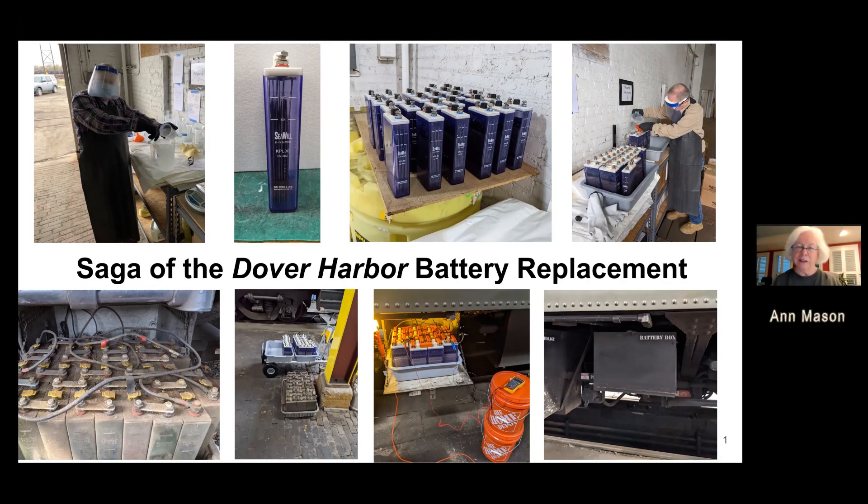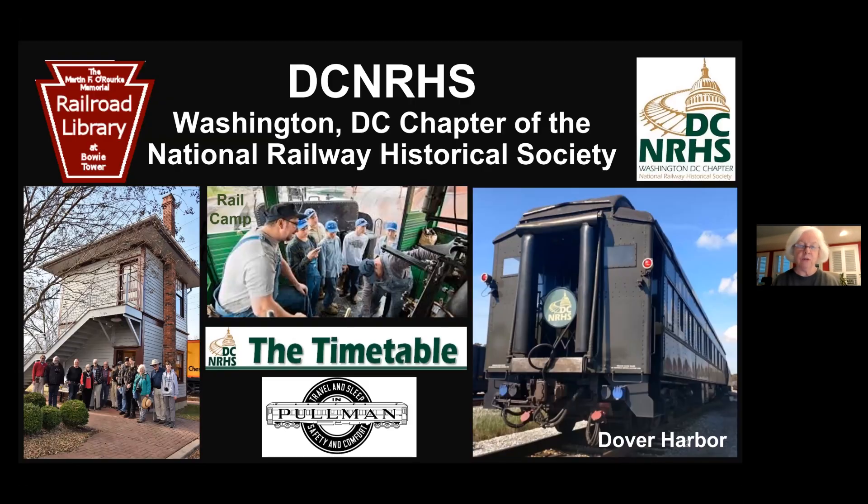Welcome, everyone. I'm Ian Nason, a member of the Program Committee for the National Railway Historical Society's D.C. Chapter, and I'm your host for tonight's presentation. I'm assisted tonight by Garen Goldsmith and Jim Perry. Our chapter's mission is to expand the public appreciation of railroads and their history through preservation and education, accomplished through a variety of programs, including sponsoring a rail camp for a high school student, preserving and operating our beloved 1923 Pullman car the Dover Harbor, maintaining a railroad library at Bowie Tower, Maryland, publishing our monthly newsletter The Timetable, and offering free public programs like tonight.